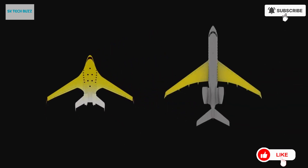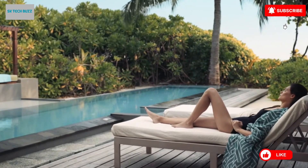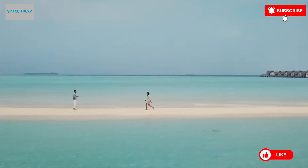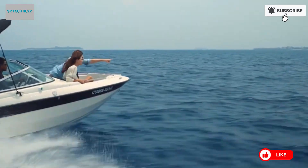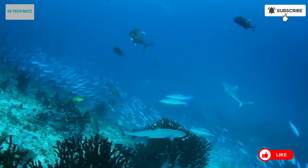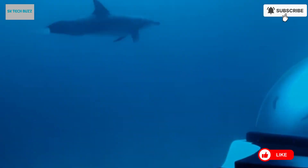The Deep Flight Super Falcon 3S is a luxury personal submarine engineered to deliver a thrilling and immersive underwater experience. With its sleek winged design, the submersible glides gracefully through the ocean, offering the unique sensation of flying beneath the sea. It is powered by an eco-friendly electric propulsion system, ensuring quiet, emission-free operation, ideal for sustainable marine exploration. The submarine can dive to depths of 120 meters (394 feet) and features large acrylic domes that provide panoramic underwater views.